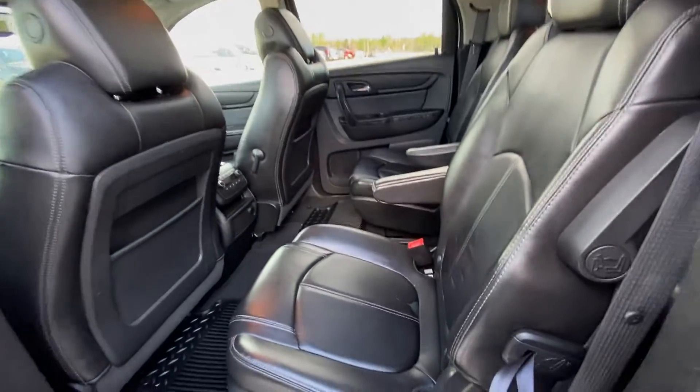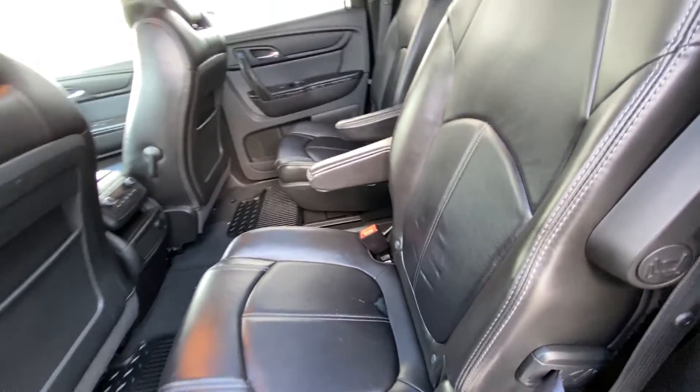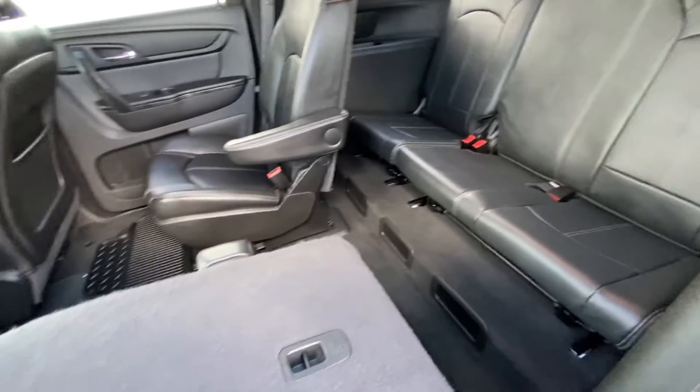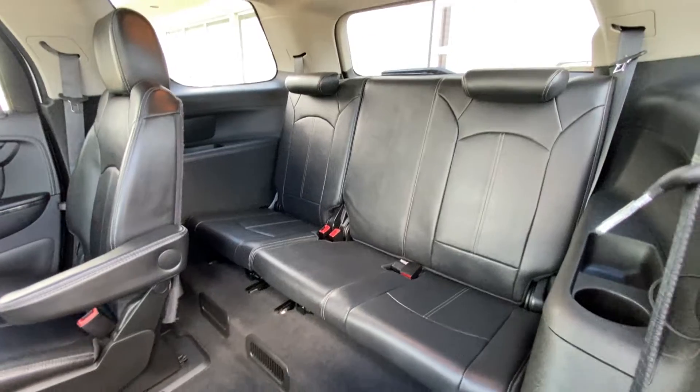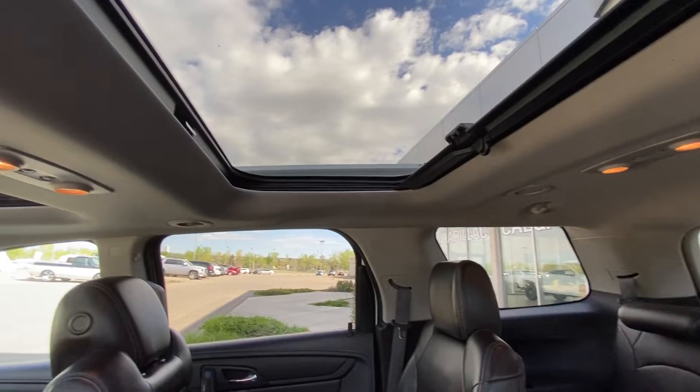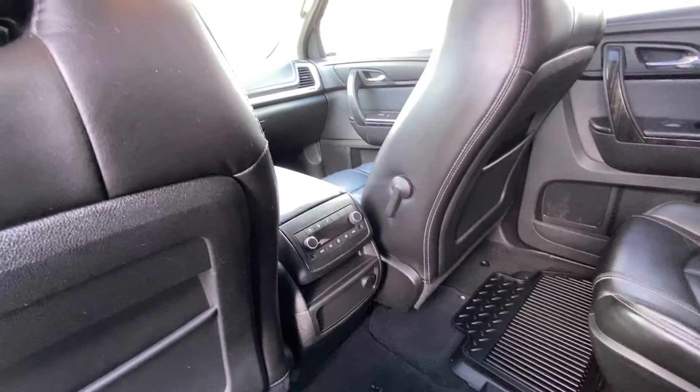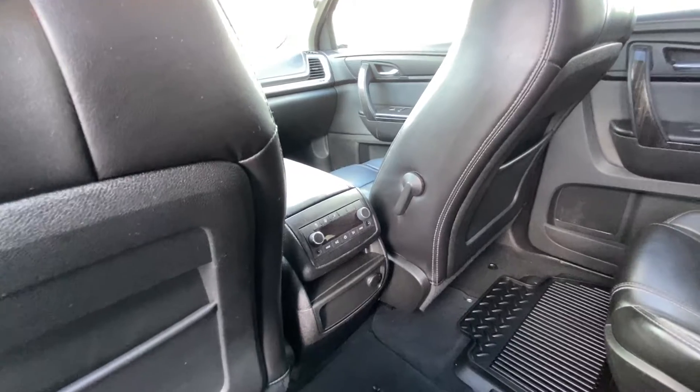Jumping into the interior, we have second row captain's chairs, both leather as well. Seats fold up and get out of the way really nice and quick, giving us access to our third row — a 60/40 leather split. Up top, we have a nice bright headliner and two massive sunroofs. You do have your rear climate control as well as rear audio controls.